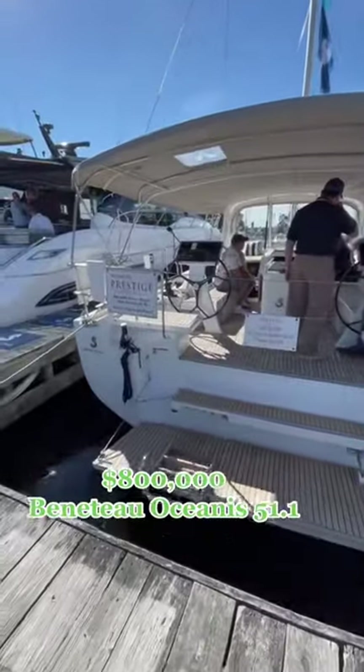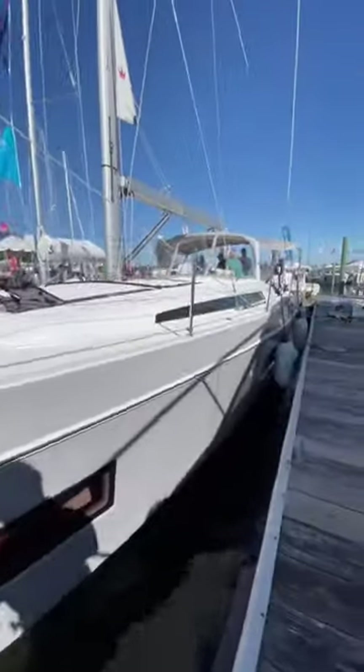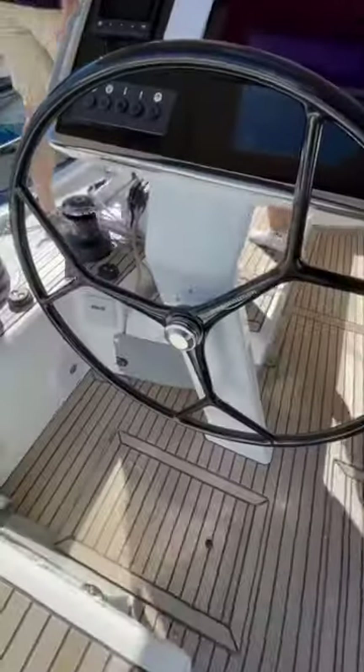Have you ever wondered what the inside of an $800,000 50-foot sailboat looks like? Well, if so, today's your lucky day because we're going to be touring a Beneteau Oceanus 51.1.